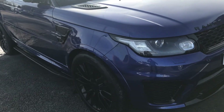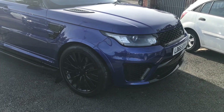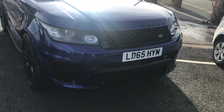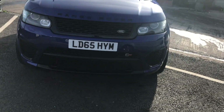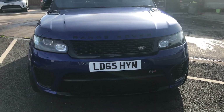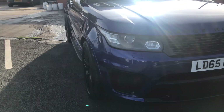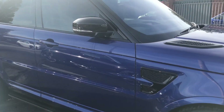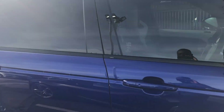So right here we have a 2015 Range Rover SVR. SVR stands for Sports Vehicle Racing, and the company that did the tune on this vehicle is a Sports Vehicle Operations company that does all the tuning for Range Rover.